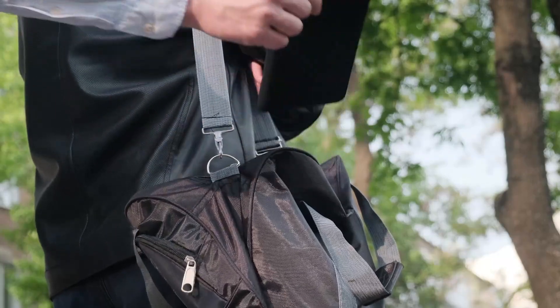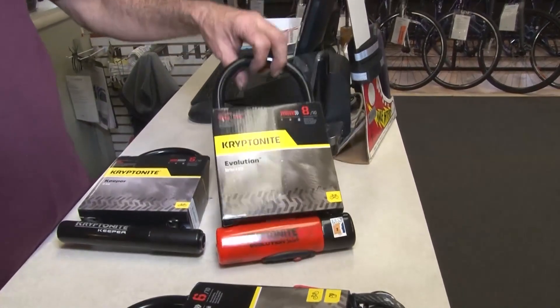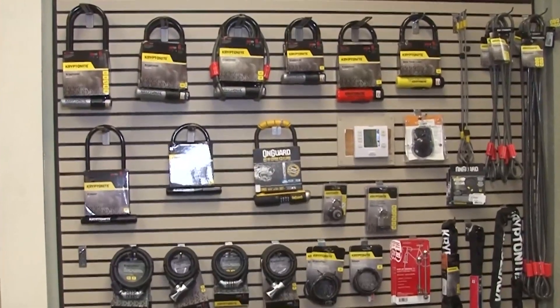Sacramento State Police Chief Chet Madison says the bulk of thefts on that campus are bikes and e-bikes, and a lot of it comes down to access and opportunity. He encourages students to use U-locks instead of chain locks because U-locks are stronger.